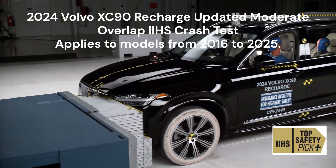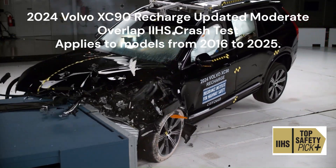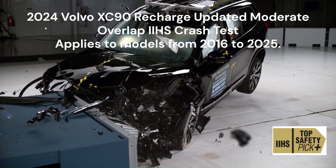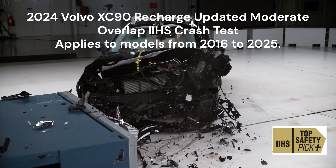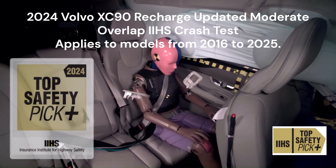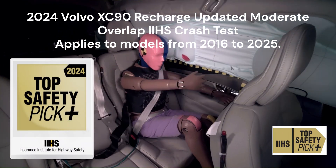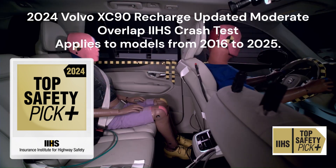The 2024 Volvo XC90 Recharge also earned a good rating in the moderate overlap front test, aligning with the non-hybrid model's performance. The 2024 XC90 Recharge earned the Top Safety Pick Plus Award from the Institute of Highway Safety.